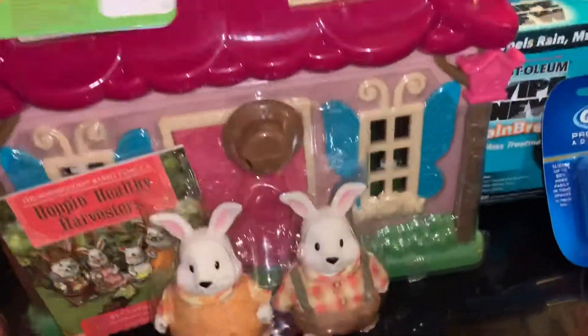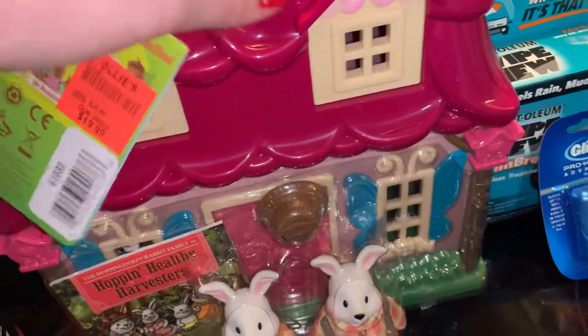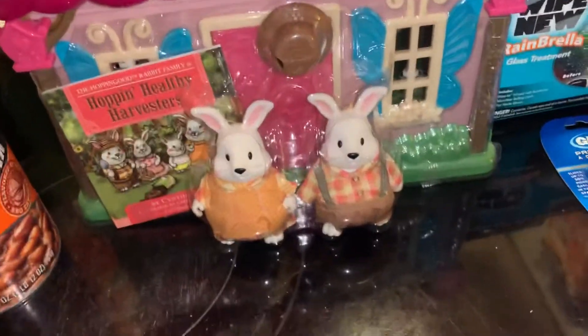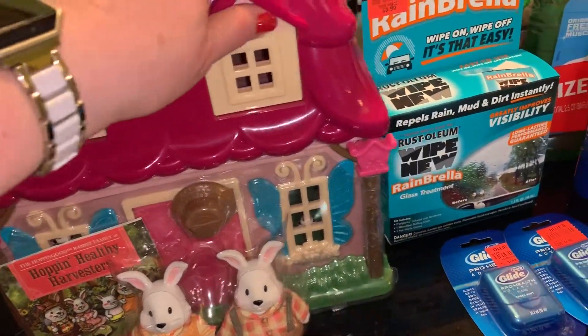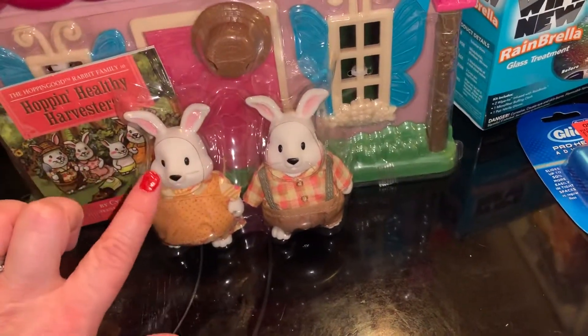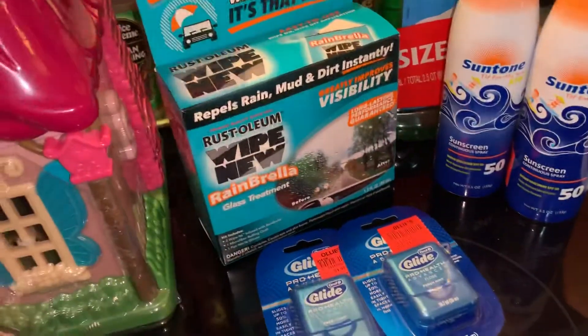This is like the Calico Critters — they sell this at Target. They're Woodsies. Instead of a cash allowance, I give my daughter toys for like a monthly allowance. This is like a monthly big item. It was $19.99 and I got it for her report card. It's really nice and it comes apart. It's got a little bunny mom and dad with baby bunnies. For $19.99 I didn't think that was a bad deal.